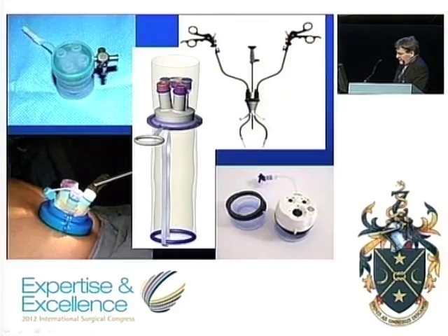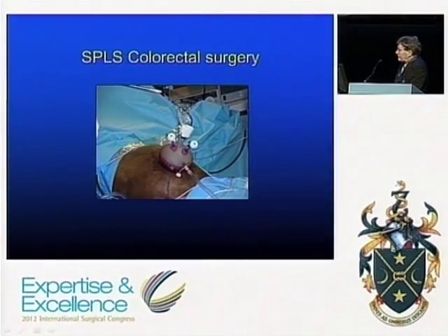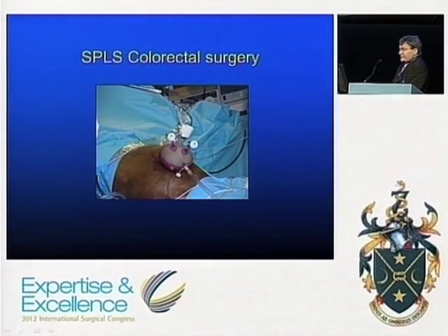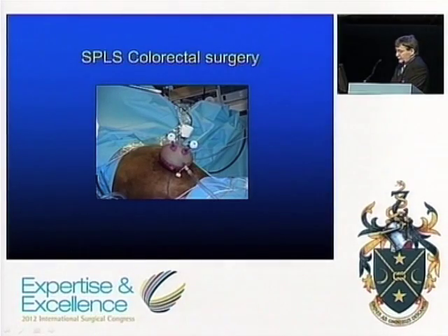When single port first appeared, it was accompanied by an explosion of different devices as each major company produced its own variation — some better than others, none of them cheap. Curiously, single port surgery has taken off more in colorectal surgery than elsewhere, largely because rather than a true single port, surgeons take advantage of a small incision necessary for extracting the specimen and use that as the entry point. This reduces the loss of triangulation considerably, which explains why it has become more popular in colorectal surgery.